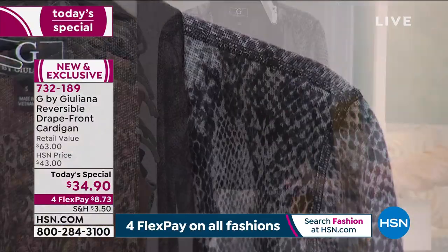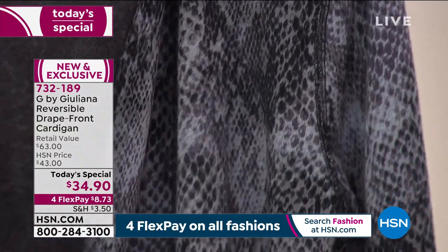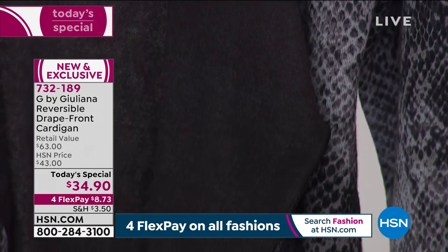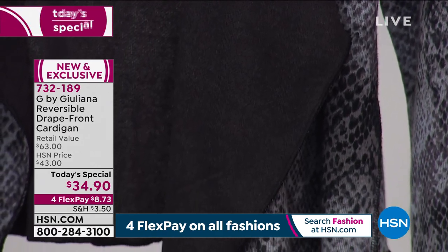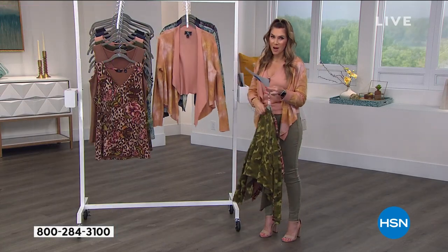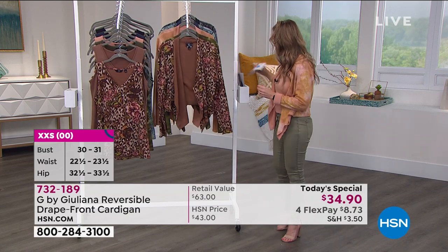If you're just a girl who likes neutrals and wants to keep it easy, breezy, simple, here is the black snake — this has also been wildly popular. When you're sizing, go true to size. It's extra extra small through 5X. This is totally machine washable, it's 51% cotton, 49% polyester, so it's soft and cuddly and cute, and definitely super wearable.